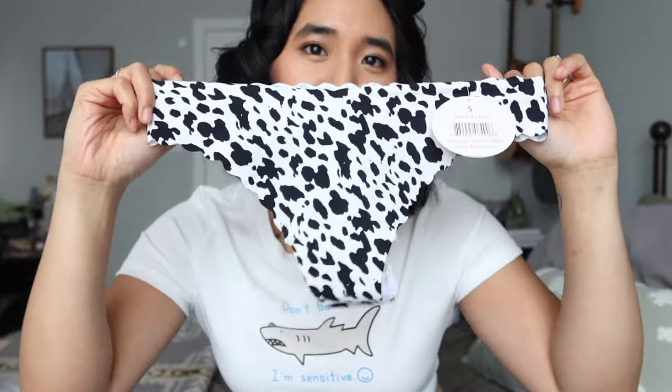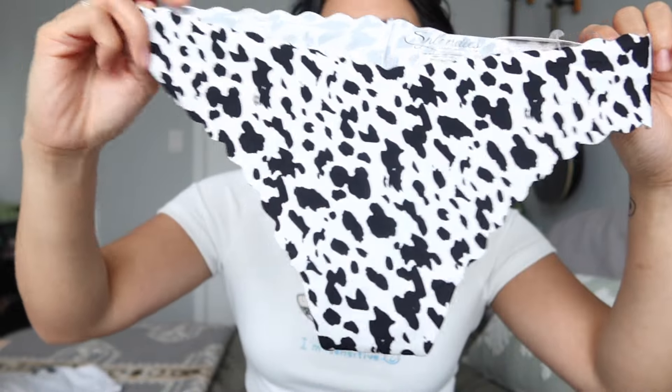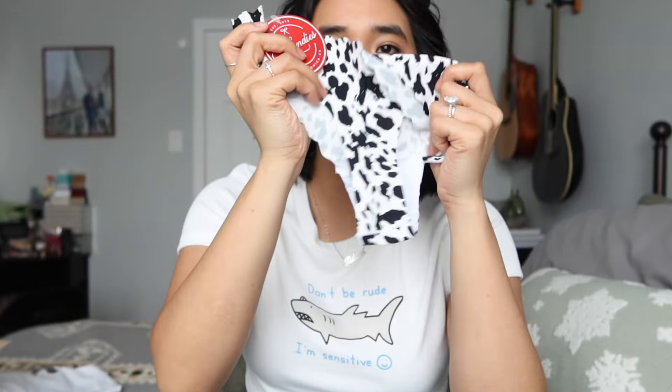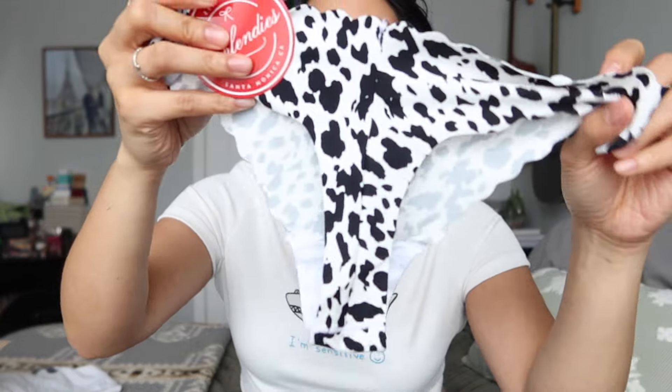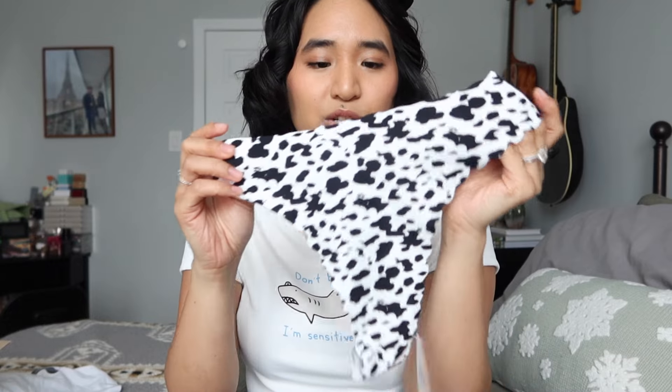It's kind of like a cow print — yeah, this is like a cow print, and it's got scalloped edges which is really cute. It's a super soft, stretchy material. This was originally 14 dollars. It's black and white — it kind of looks like a dalmatian too. Am I confusing the patterns? Is this a cow or is this just spots? It's more of a dalmatian, right? Somebody let me know in the comments down below because now I'm confused about my animals.